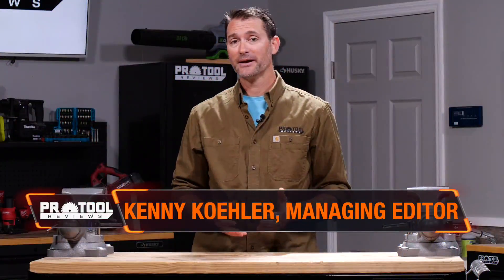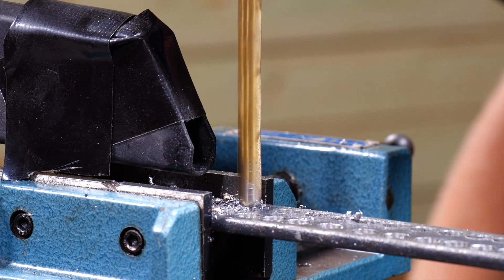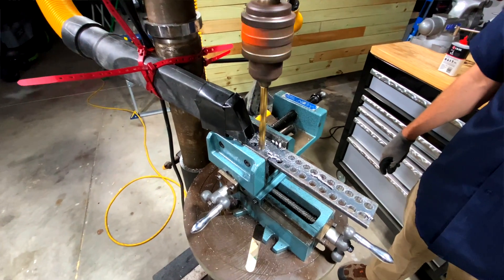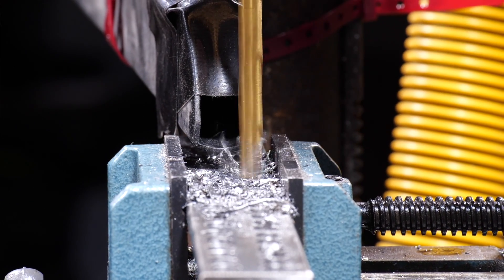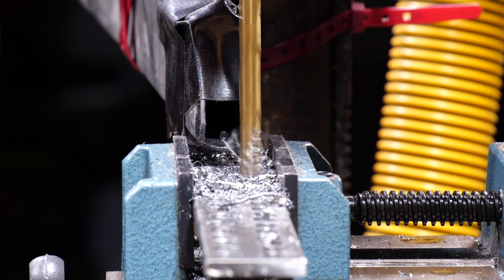Titanium bits are a nice middle ground between less expensive black oxide bits that dull quickly and more expensive cobalt bits. Titanium is just a coating that goes over a steel base, and titanium nitride, or TiN, is a very popular coating. You can also add small percentages of other elements to help reduce friction and heat buildup, or hold that sharp edge longer. Because it's a coating rather than a full steel blend running through the entire bit, you typically don't sharpen these the way you do with cobalt bits.